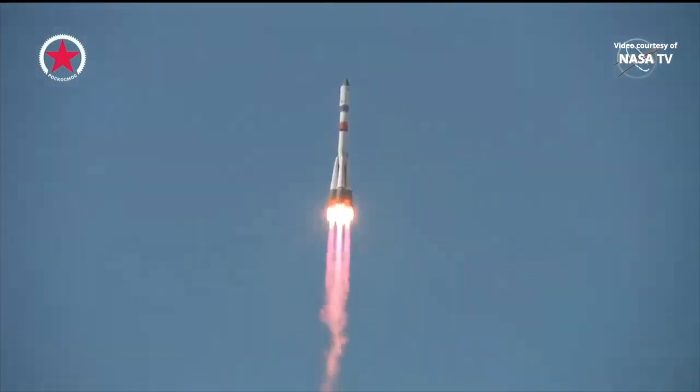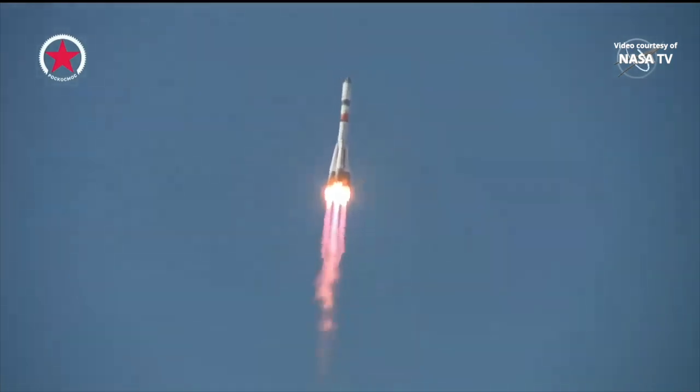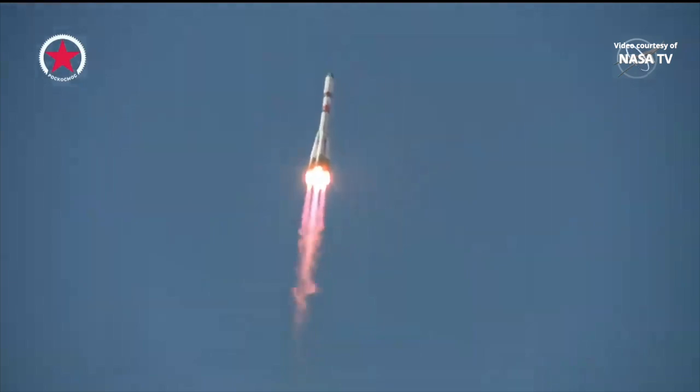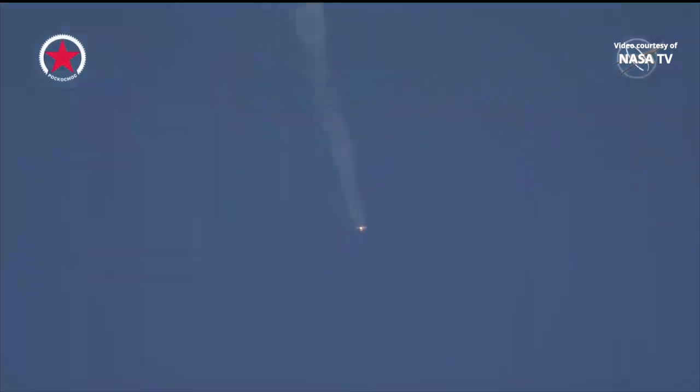Good roll pitch and yaw program reported from Baikonur. First stage performance reported to be nominal from the blockhouse in Baikonur. And first stage separation confirmed, the boosters falling away from the Progress vehicle, the vehicle now flying on second stage engines.